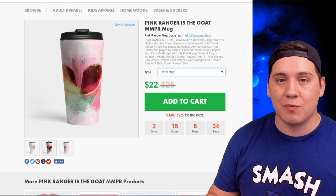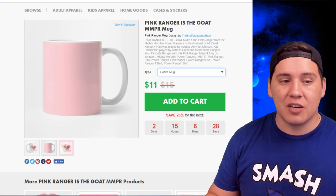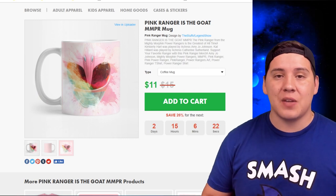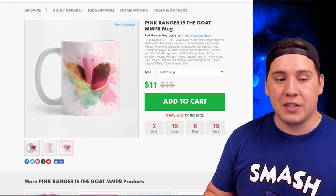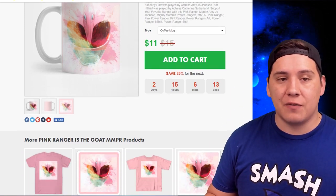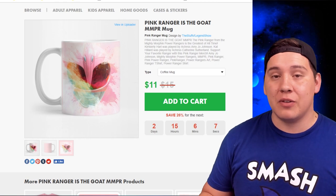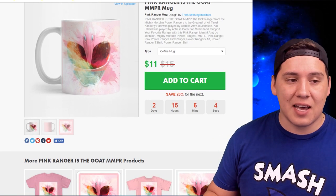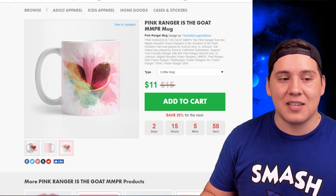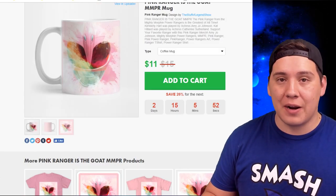The travel mug is $22 right now on sale, going back to $25 in two days. The coffee mug is $11 with the launch discount — normally $15 but it'll go back to $15 eventually. Right now is the best it's ever going to be at $11. You can also get ongoing discounts by entering your email and subscribing to TPublic newsletters. I have this mug available for all the rangers I've designed.